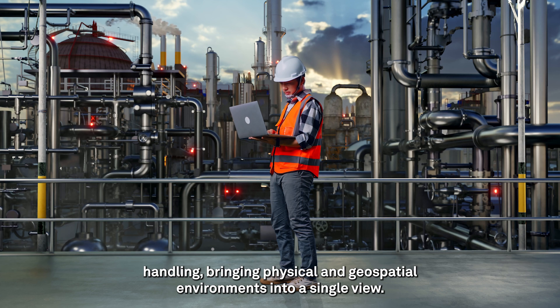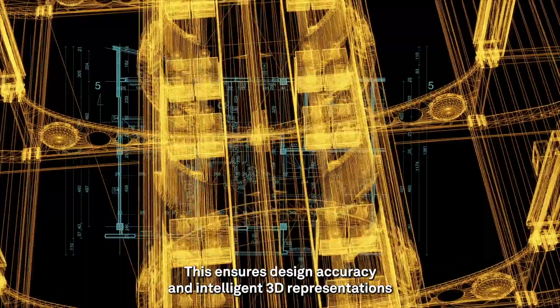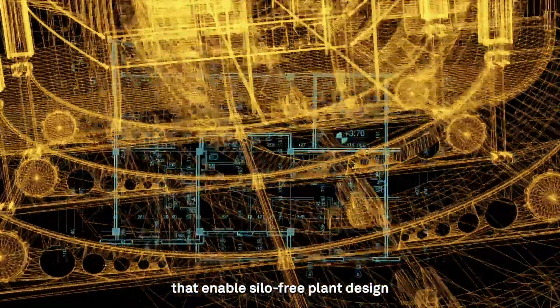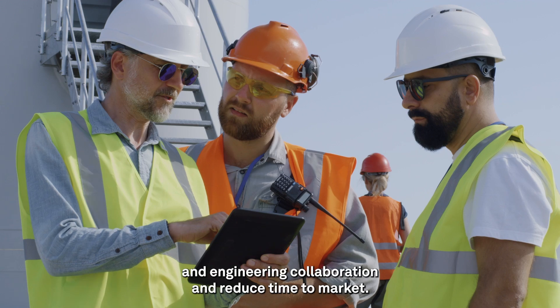Bringing physical and geospatial environments into a single view, this ensures design accuracy and intelligent 3D representations that enable silo-free plant design and engineering, collaboration, and reduced time to market.